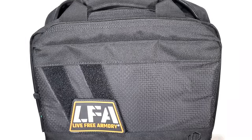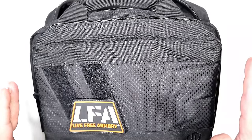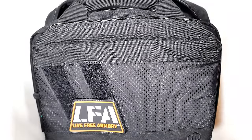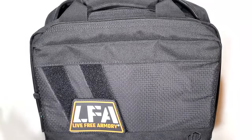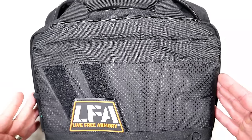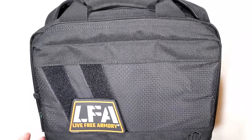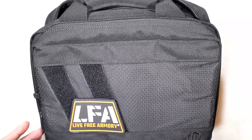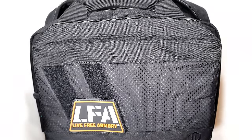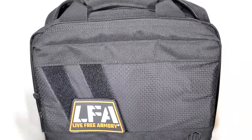2011 pistols are the hottest thing going in today's market — they are huge. People love the double stack nine millimeter 1911-like pistol dubbed a 2011, but they are very expensive, typically going between two and four thousand dollars. People love them, but they certainly hurt the bank account.